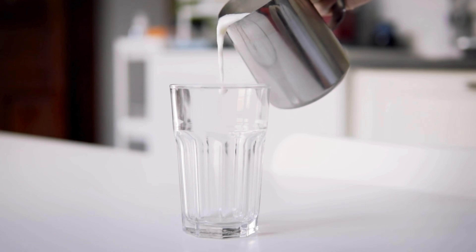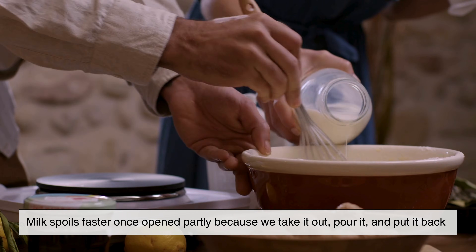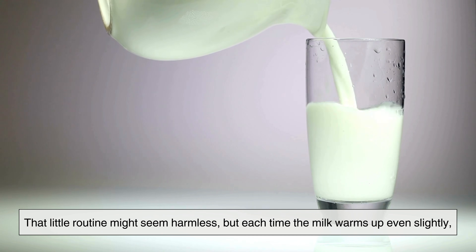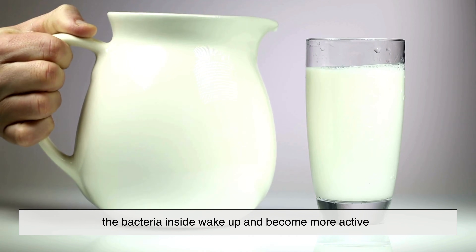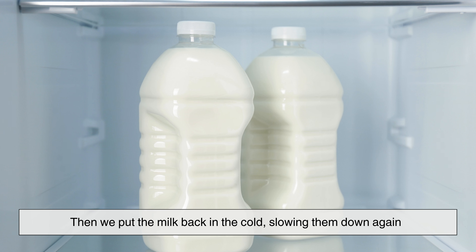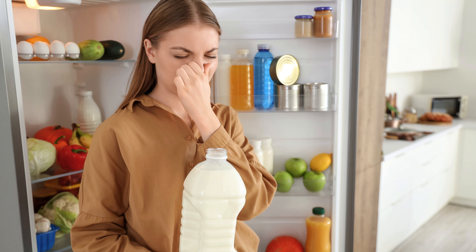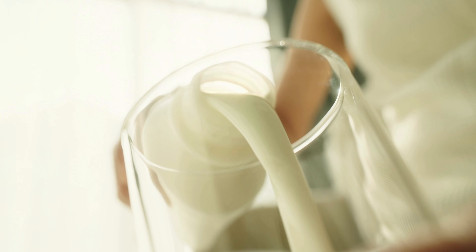Speaking of temperature, let's talk about the role of heat — even very small amounts of it. Milk spoils faster once opened partly because we take it out, pour it, and put it back. That little routine might seem harmless, but each time the milk warms up even slightly, the bacteria inside wake up and become more active. Then we put the milk back in the cold, slowing them down again. That constant cycling — warm, cold, warm, cold — creates perfect conditions for faster spoilage. Milk basically lives a stressful rollercoaster life once we open it.